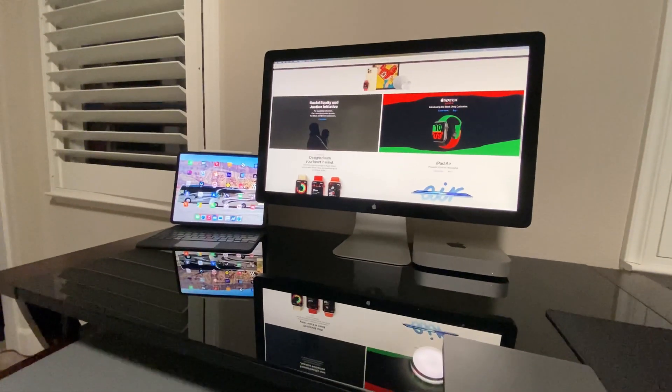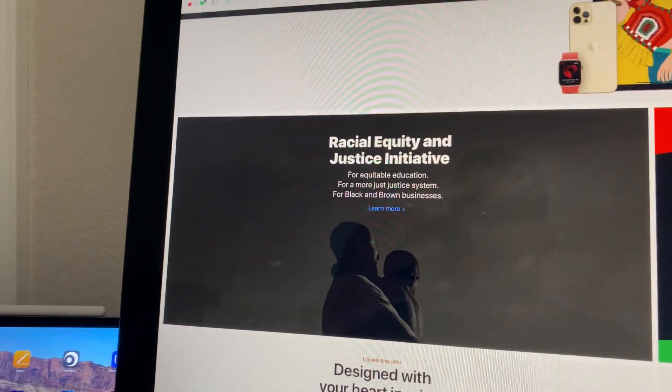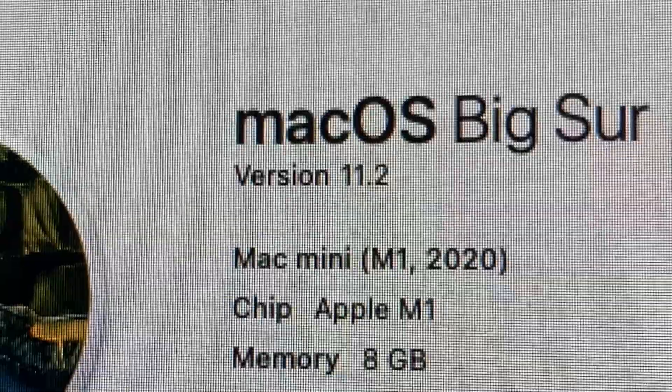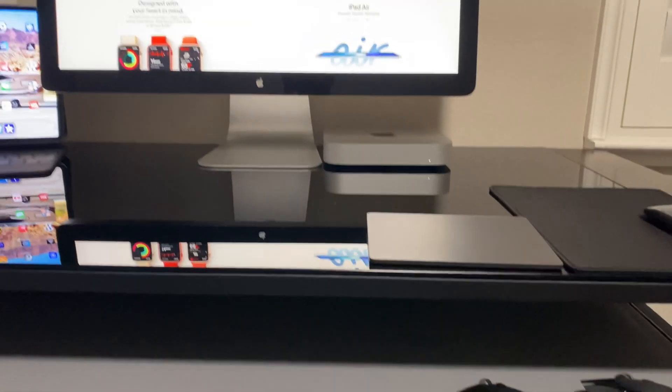So all that on the newest update, and then again you jump back to the Apple stuff — works fine. Not a huge surprise that Apple stuff works with Apple. But to show you the software I'm on: M1 Mac Mini, 8 gigabytes, 11.2 — still having issues.